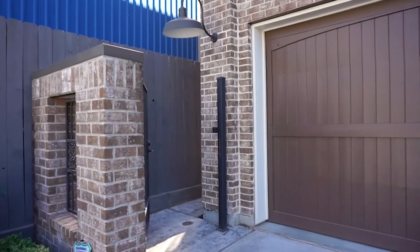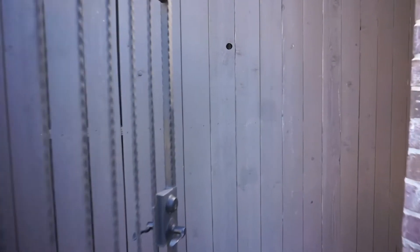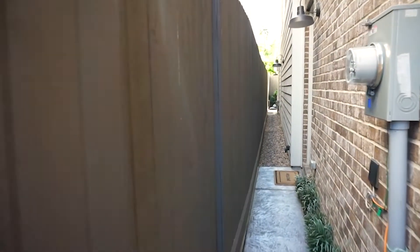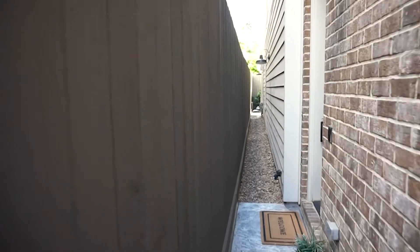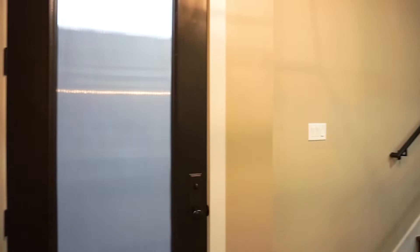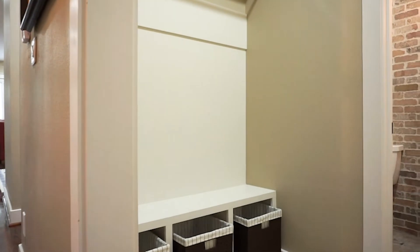Built by custom builder Tricon Homes, this three-bedroom, three-and-a-half-bathroom home features the highly desirable first-floor living option. Just wait until you see for yourself on the inside of this amazing home in Houston.